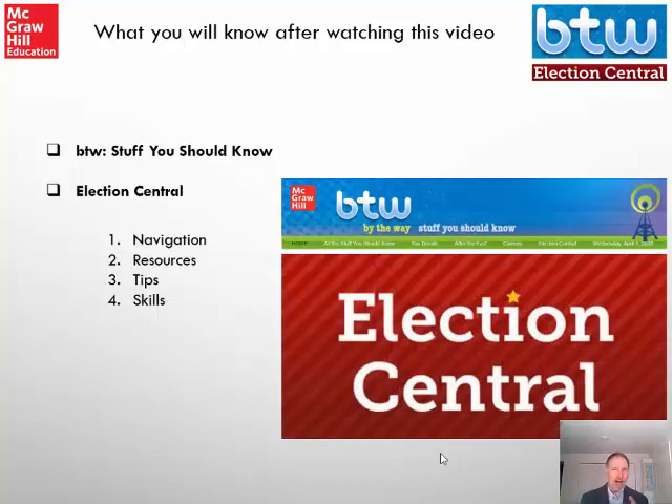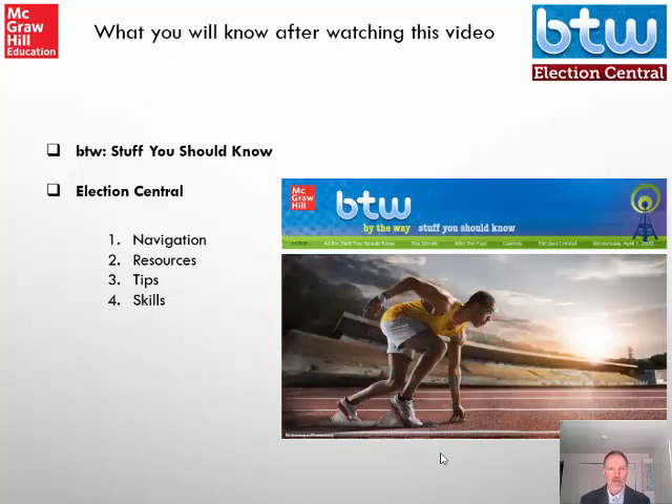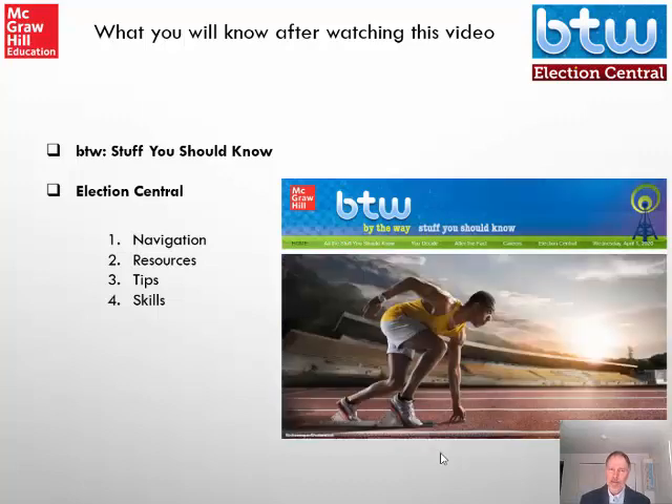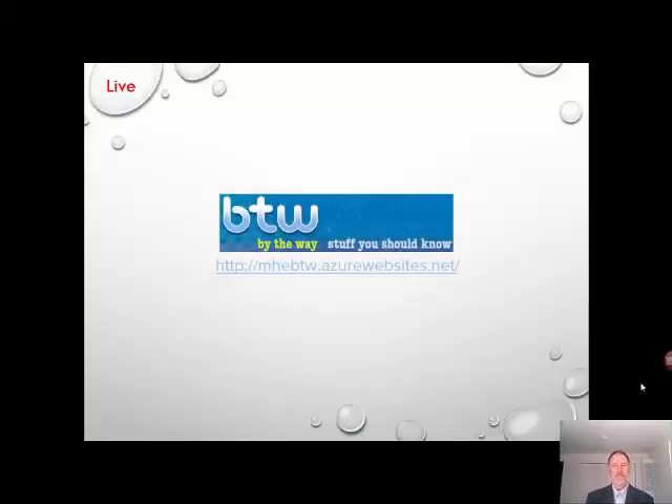Think about how to analyze historical documents or how to tell fact from opinion. You'll find model PowerPoints that take students through step-by-step to understanding the skill. If you are a user of the McGraw-Hill Social Studies family of quality and reputable learning systems, you'll find BTW on the homepage of the teacher and the student accounts when you log in.